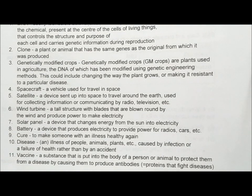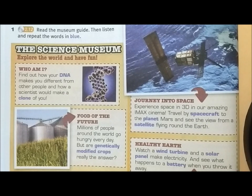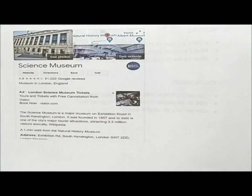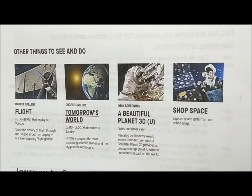Let's go to the next exercise. Before we go to Exercise 2, let's take a look at the science museum we are looking at here. There are many sections for a science museum – they didn't mention where this science museum is. There are quite a number of science museums around the world. One that I found is the one in London – a science museum in London. They offer an object gallery, IMAX screening, and shop space as part of their sections.